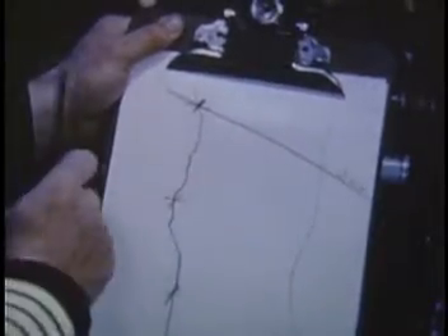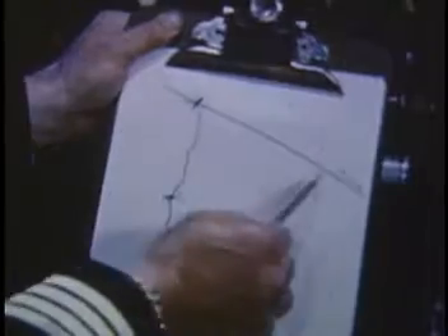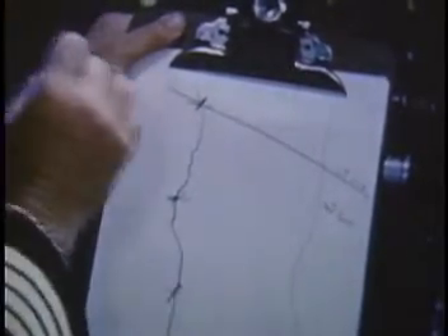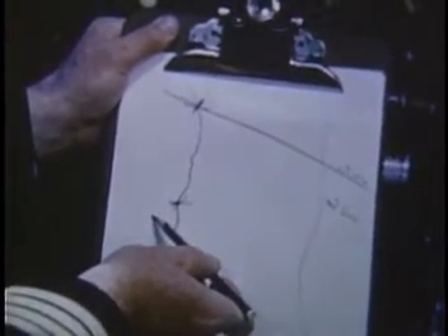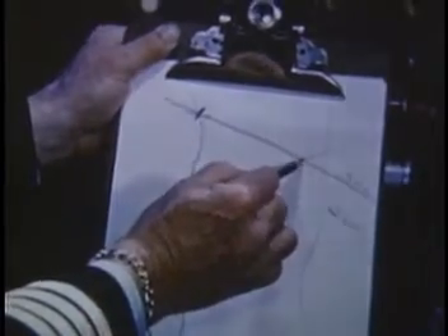We tune in this next station down here and that one says in the little window that we have a bearing of 260 degrees, so we draw a line through that station at 260 degrees true. And where those two lines cross — that is where we are.